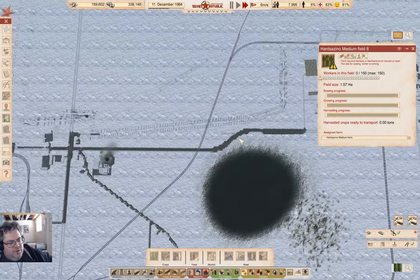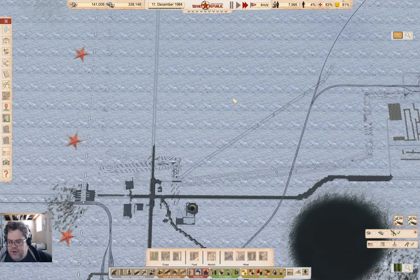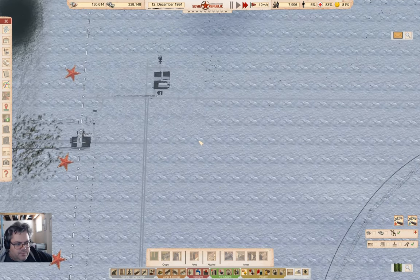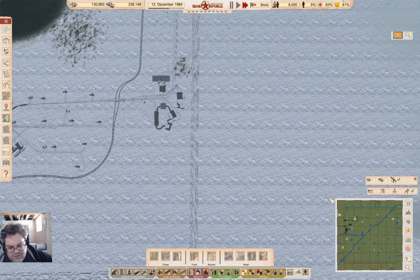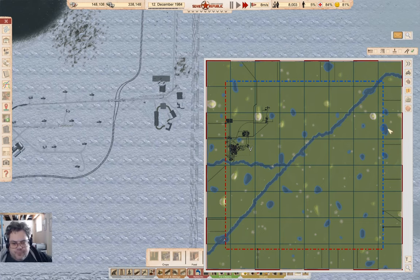I probably want to have the people living near the location. Let's take a look at the resources window. We have bauxite there which we're already doing.